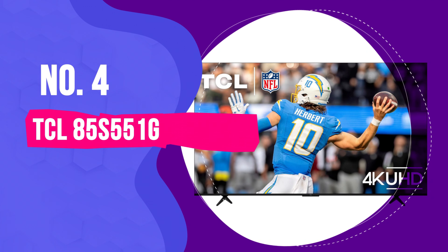Number 1. LG 65QNED85TUA – Best Smart TV Overall. If you're searching for the ultimate smart TV experience, the LG 65QNED85TUA is the clear winner. QNED contrast uses powerful algorithms to enhance brightness and contrast, making movies and shows look as lifelike as possible. The A8 AI processor acts like a personal tech assistant, recognizing what you're watching – sports, movies, or gaming – and automatically tweaking settings for optimal viewing so you can enjoy a hassle-free experience.